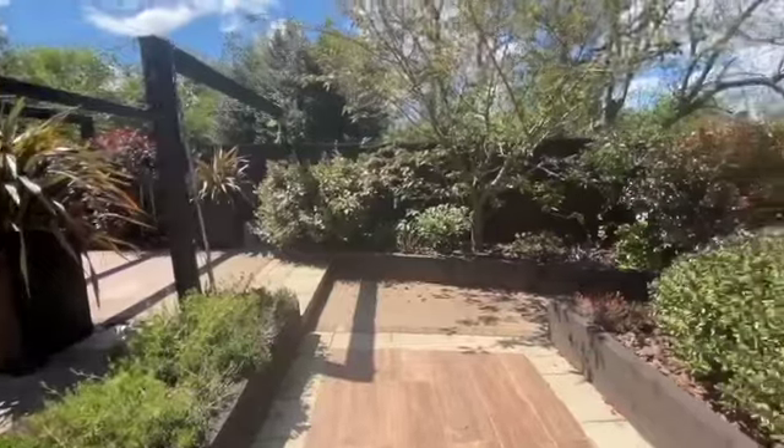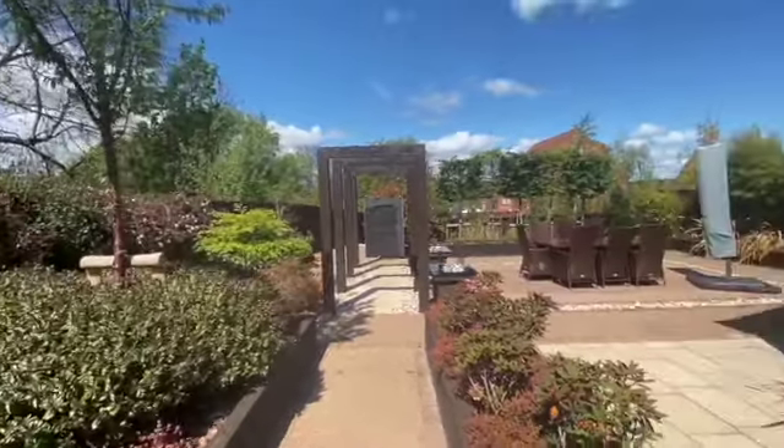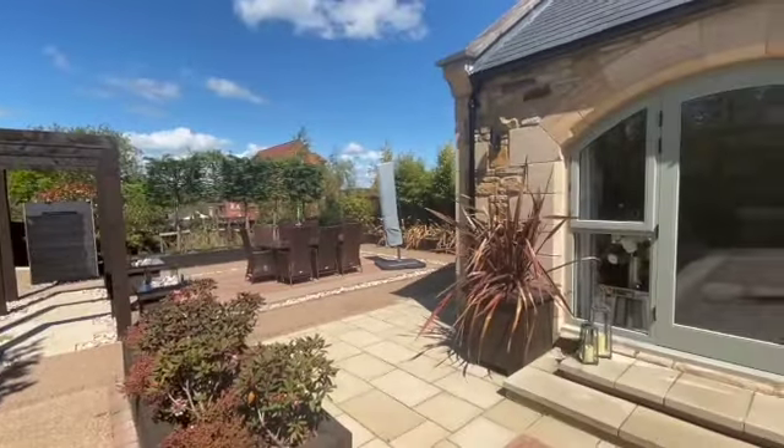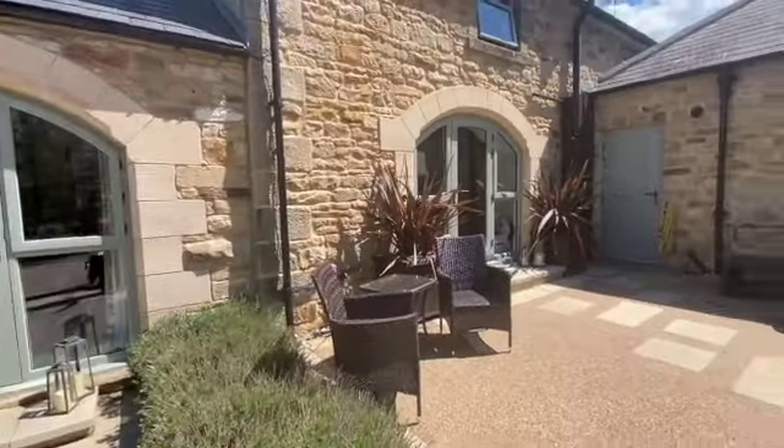The garden is a real sun trap and it's very private backing onto woodland. You really do feel like you're in the middle of nowhere. The bespoke arch windows are hand made, timber framed to the specification of the property.